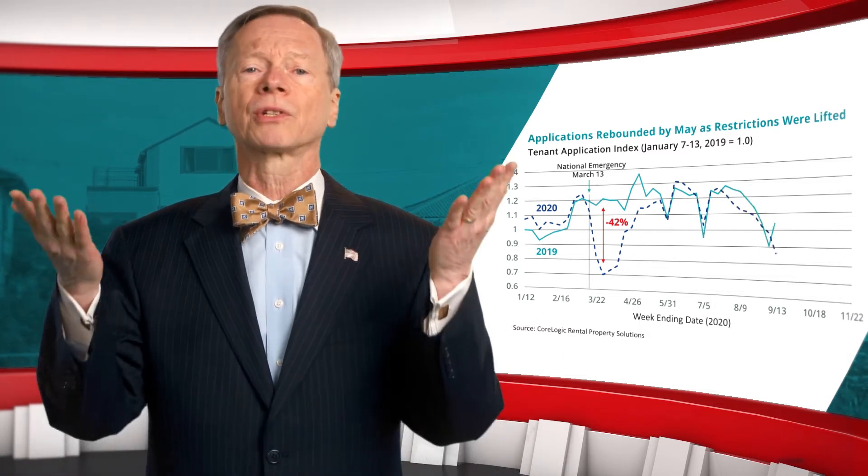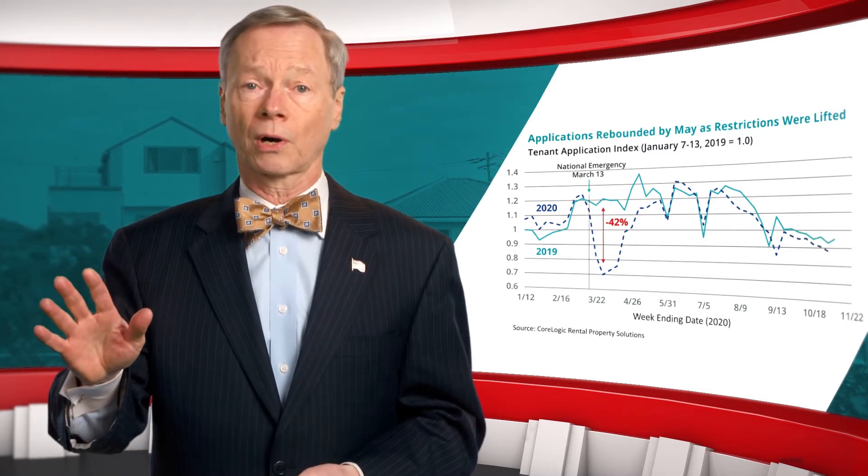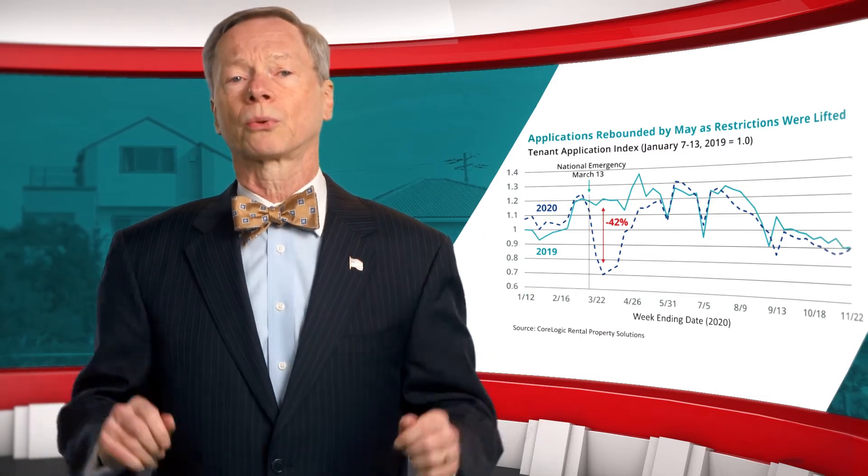As shelter-in-place orders were relaxed, applications rebounded. By the end of May, applications were running at the same pace as the year before and continued at the prior year's pace for the rest of 2020.